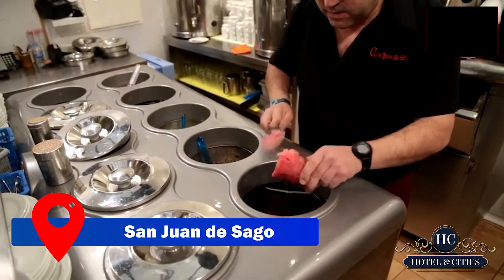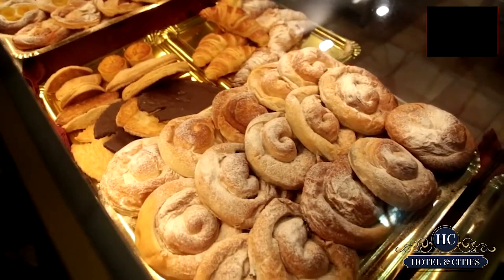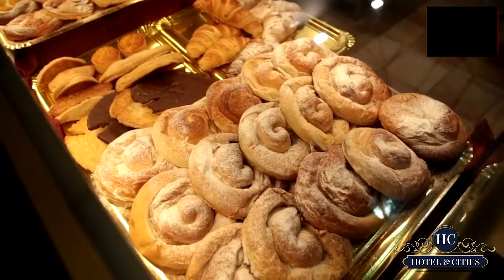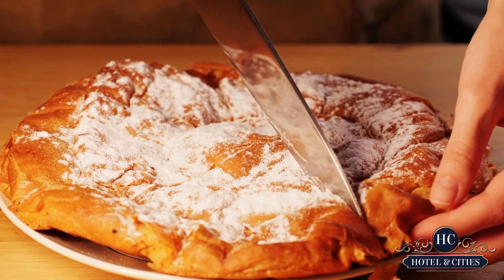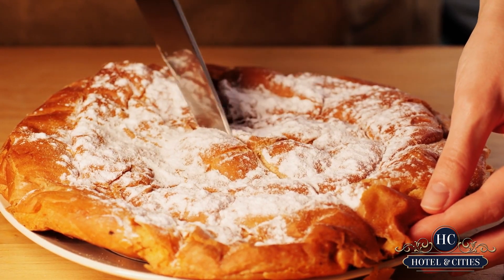At this point we believe you've earned a break, and San Juan de Sago is the ideal location to take it. An absolute must-try is the superb traditional Mallorcan pastry known as the ensaïmada, which is served at this historic café in Palma's old town.